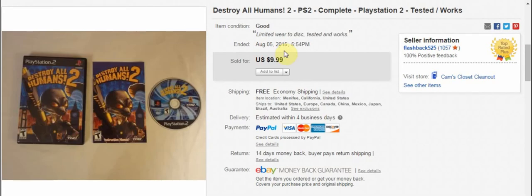Destroy All Humans — love selling video games. This one I had just lying around and it sold for $10 with free shipping. So that was awesome.